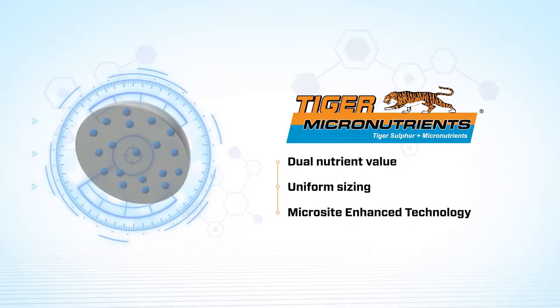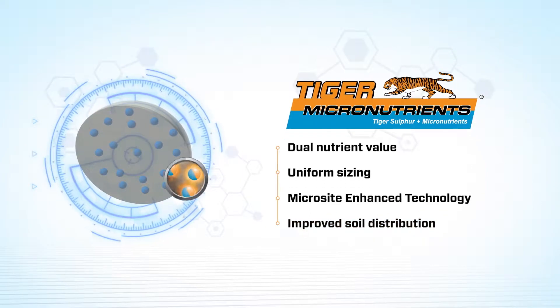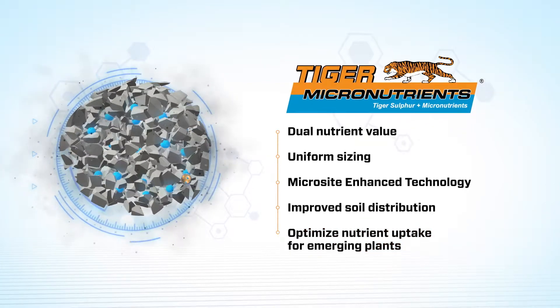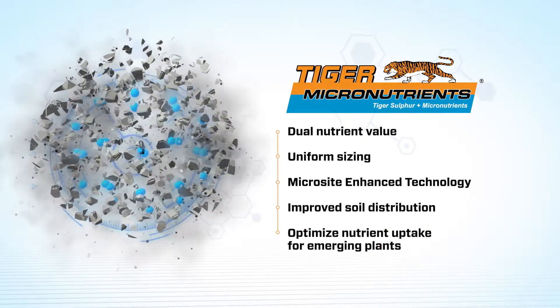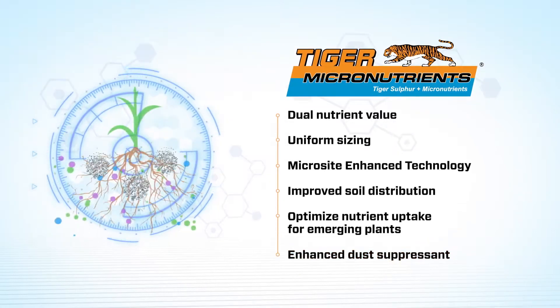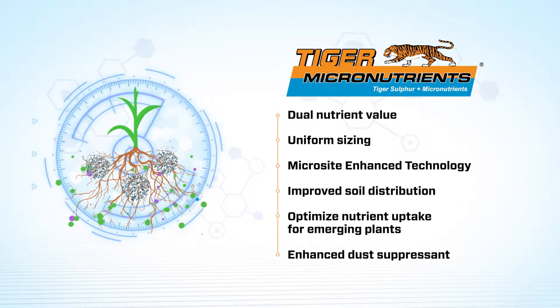When the TIGER Micronutrient pastile comes into contact with soil moisture, TIGER Microside Enhanced Technology helps millions of micron-sized micronutrient particles oxidize and convert into a plant-available form. This conversion happens quickly and continuously throughout the growing season.